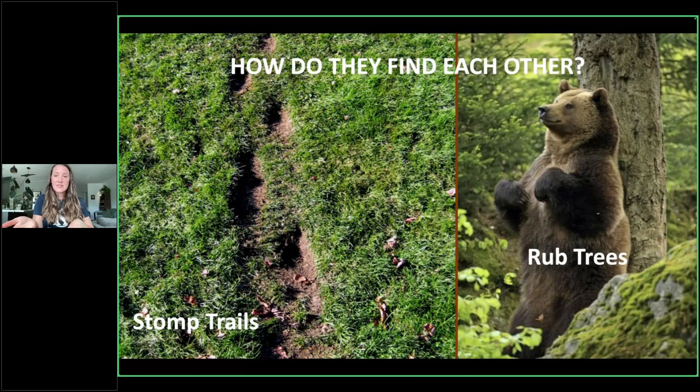We can also look at rub trees. People are quite familiar with these — you can wander around forests and find trees that have been scratched, bitten, and rubbed on. You can see lots of videos of bears doing funny dances on them. Essentially they're leaving their scent on these trees. Males are scenting to say they are a big, dominant, impressive male — 'you want to breed with me.' Females can be scenting to say they are available for breeding. They have to find each other so breeding can occur, because if they're not in the same space, it simply will not happen.